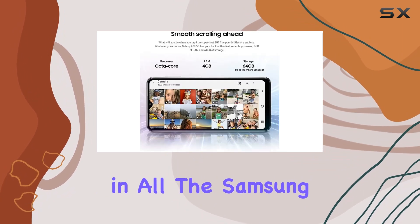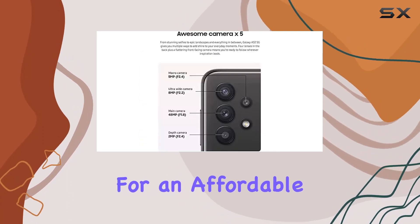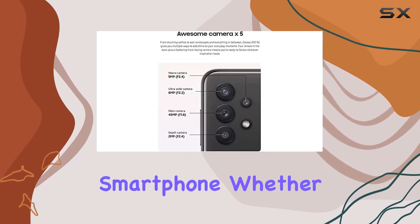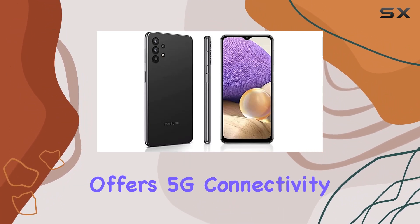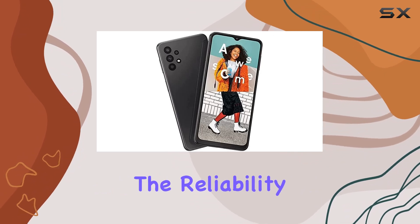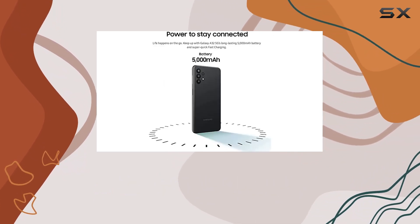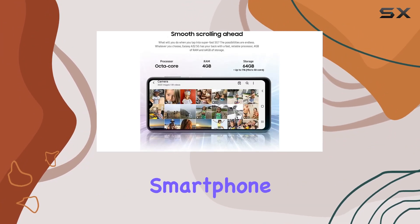All in all, the Samsung Galaxy A32 5G seems to be a solid option for those looking for an affordable yet capable smartphone. Whether you're a Boost mobile user or considering making the switch, this device offers 5G connectivity, a decent memory capacity, and the reliability of the Samsung brand. Keep in mind the Boost carrier lock, and if that aligns with your preferences, this could be your next go-to smartphone.